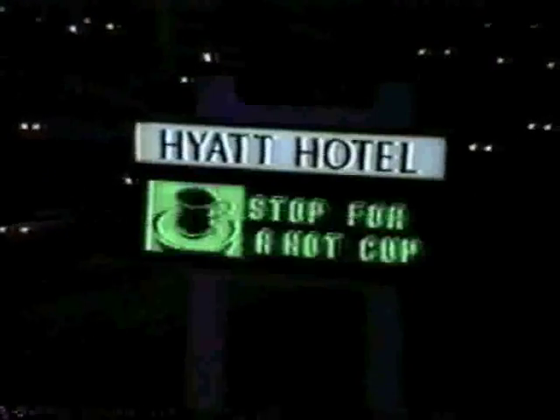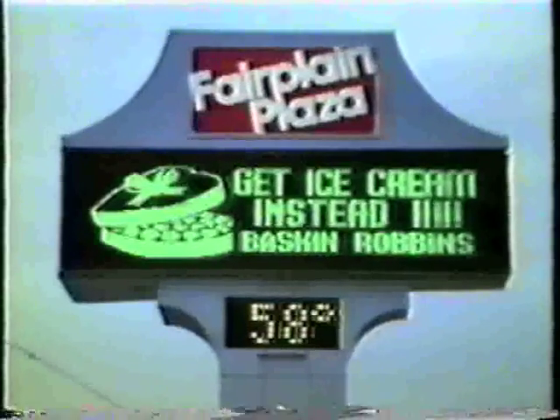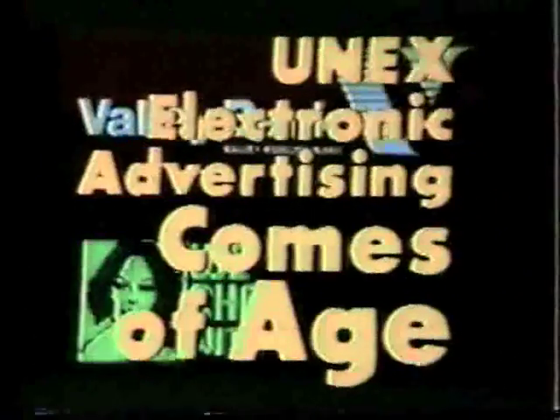UNEX, advertising that's read by your best customers — the people who travel next to your location day and night. UNEX, today's new advertising medium. UNEX electronic advertising comes of age.